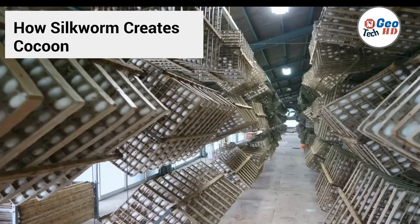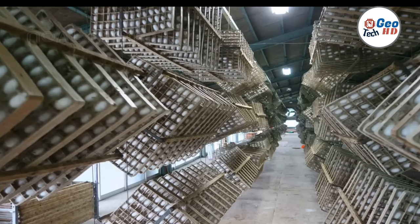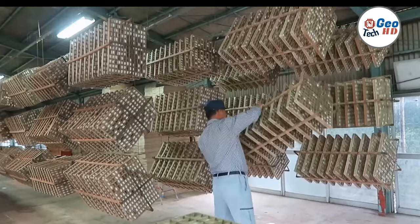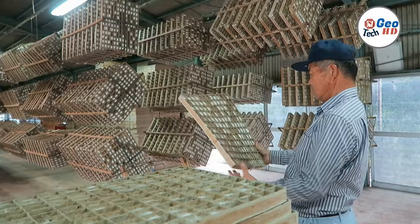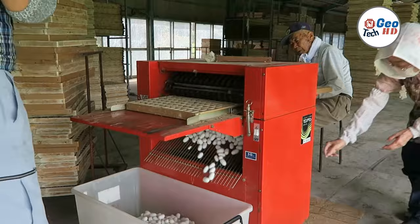The cocoons are then boiled in water to soften the silk thread and kill the silkworm inside. This may sound cruel, but it is a necessary step to preserve the length and quality of the silk thread. Once the cocoons have been boiled, the silk thread is carefully unraveled from each cocoon using a machine or by hand, then spun onto spools or bobbins ready for the next stage of processing.